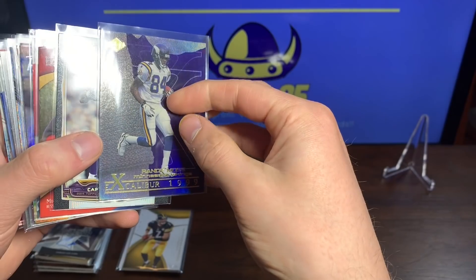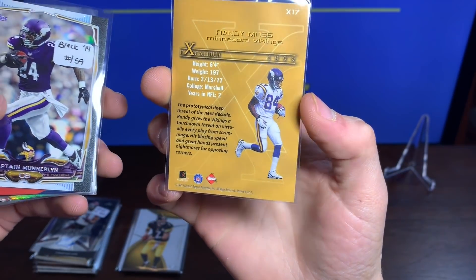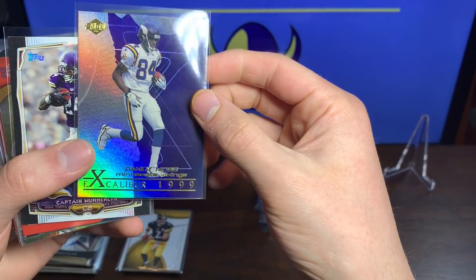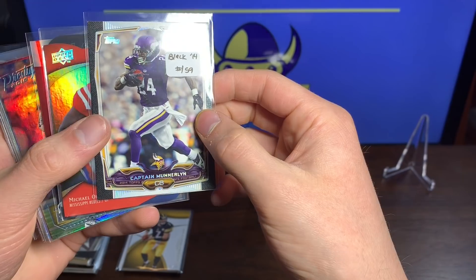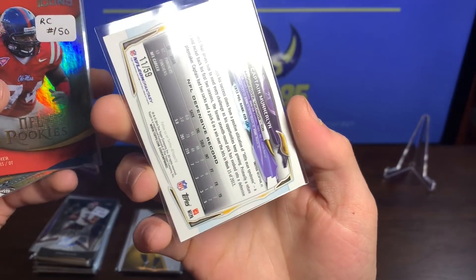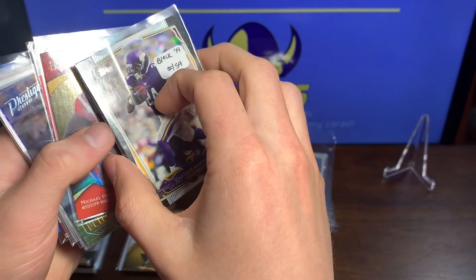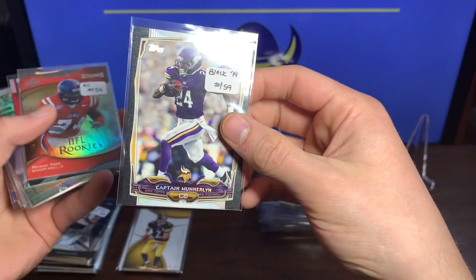We got a Randy Moss Excalibur 1999 — way cool from his early years, that's an awesome edge card. We got Captain Munderland — that's pretty sweet, 11 of 59, a way cool black border. I don't think I actually have a card of him.